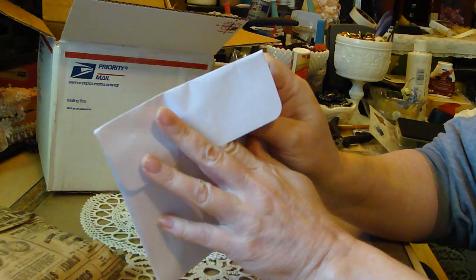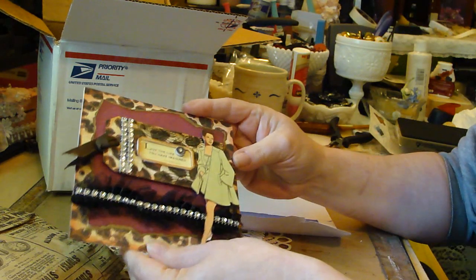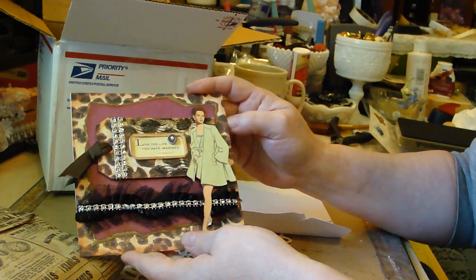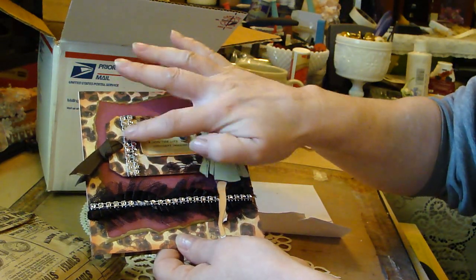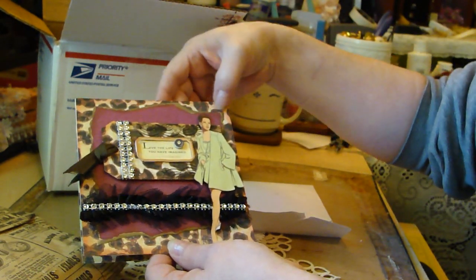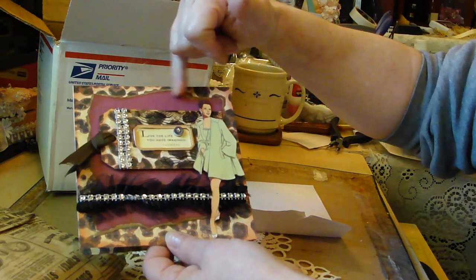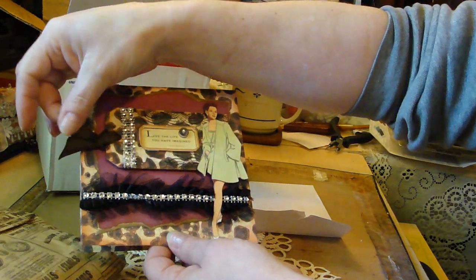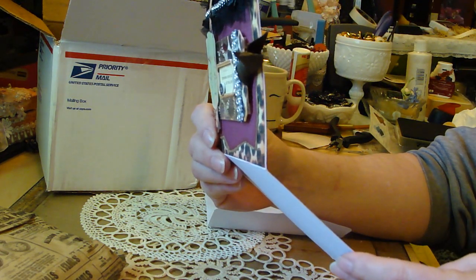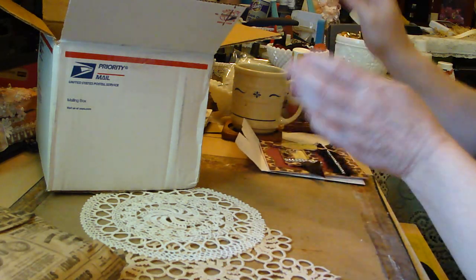I wonder how she got this in the envelope - I make cards and they end up so chunky I can't get them in an envelope at all. Oh, pretty - look at that! 'Live the life that you have imagined.' It's the rope, isn't that cool? She did some fussy cutting here, she has some really pretty bling going on, nice trim down here. Soft - looks like she tore these. She's got two layers here - a green and a beautiful color - and a little tag with a little cut out on it. The inside is even pretty.